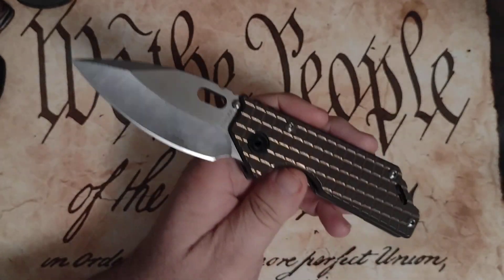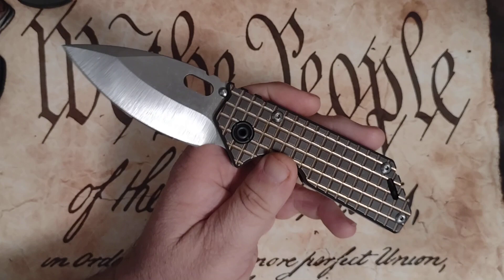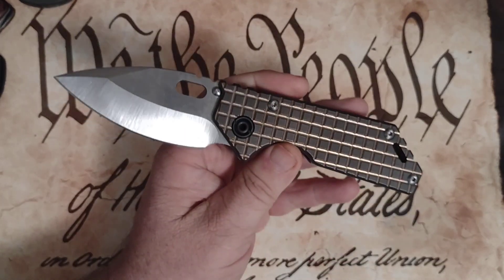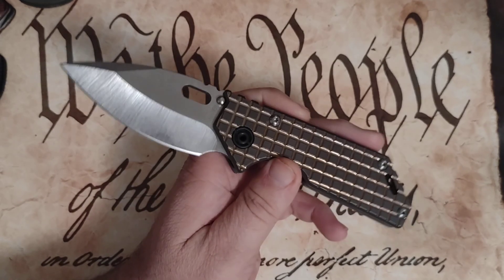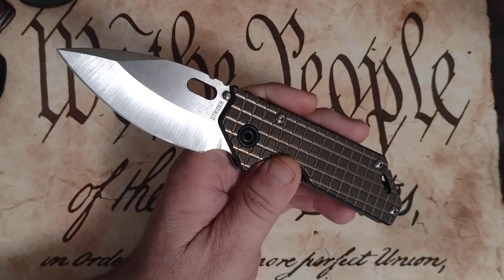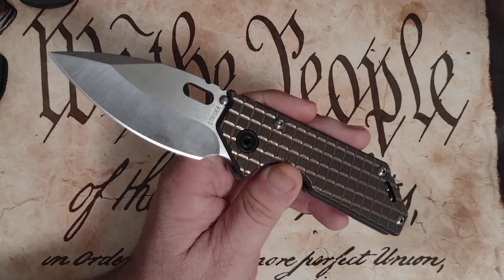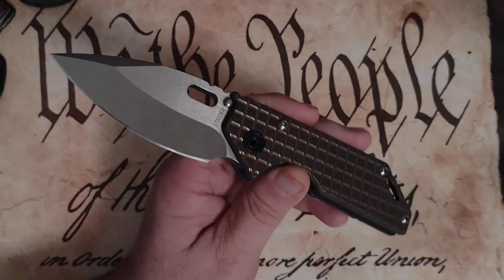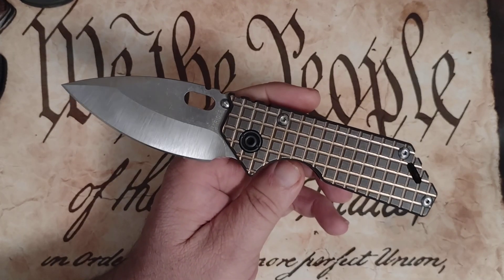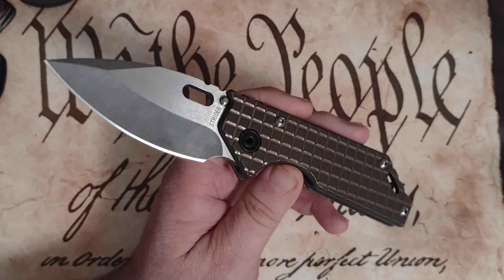I don't own any Medford knives at the moment, but I do plan to own one. I want to go over some of the reasons why they're one of my favorite knife companies. Medford is a smaller knife company — they don't mass produce tens of thousands of knives a week or month. But what they do build is overbuilt, hard-use, incredibly cool, badass folders.